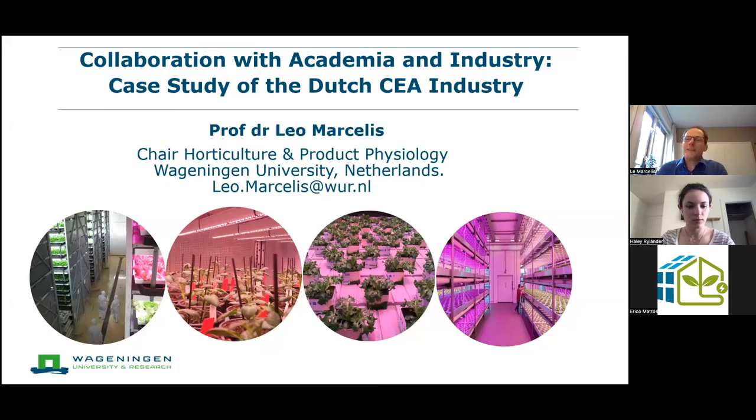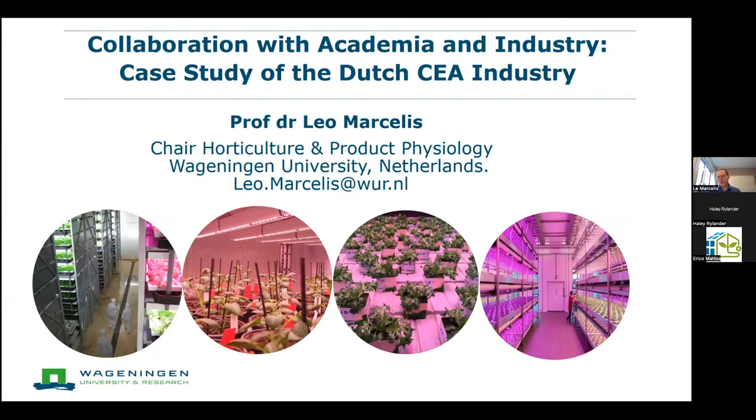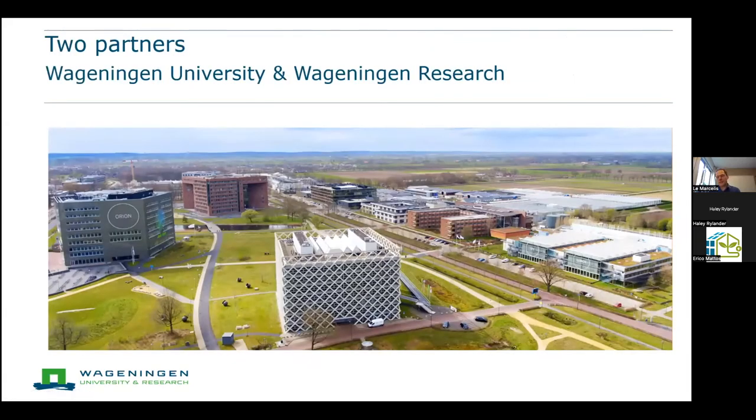Thank you for the nice introduction. I'm very happy to have this opportunity to give a presentation, and I'll tell you about a few examples of our projects where we work together with companies. Maybe just to start with where I'm working — I'm working in Wageningen, the Netherlands, at Wageningen University and Research. That institution has two entities: the university and a research institute called Wageningen Research.